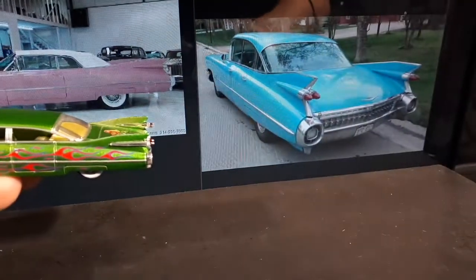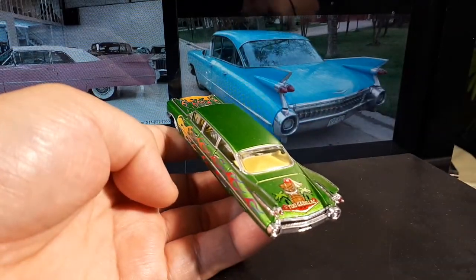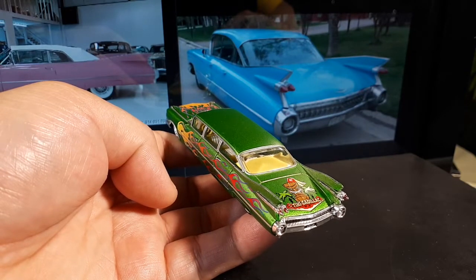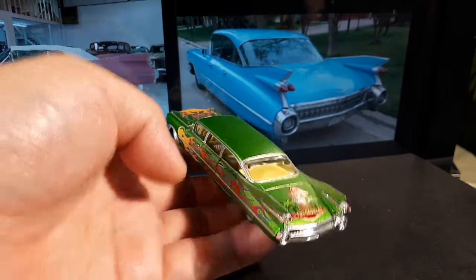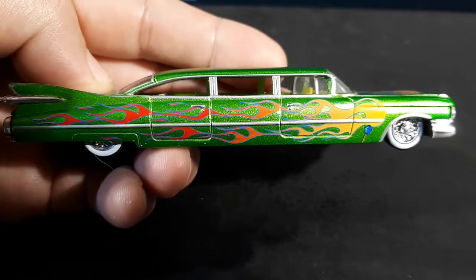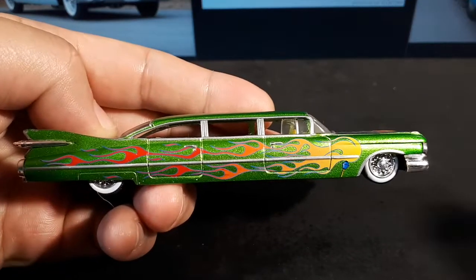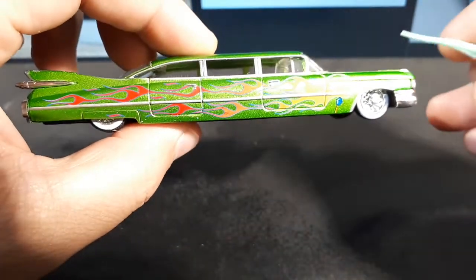You might be wondering what brand this is — it's M2 Machines, and they had a line of these limos all hot-rodded out called Auto Stretch Rods. I actually did see one for sale where I live but they wanted like thirty dollars for it, so I never bought it. Good old eBay — if you hang out long enough you can pay less than that, but still pay more than the original price.